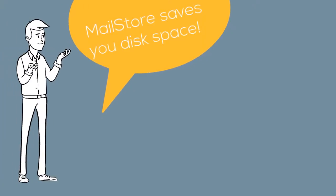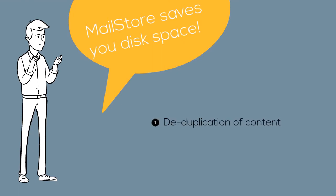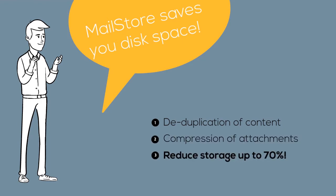Archiving your email to MailStore can free up a surprising amount of disk space. MailStore uses deduplication of content and compression of attachments to reduce total storage requirements by up to 70%. Identical files are only stored once in an archive, even if they appear more than once in users' mailboxes.